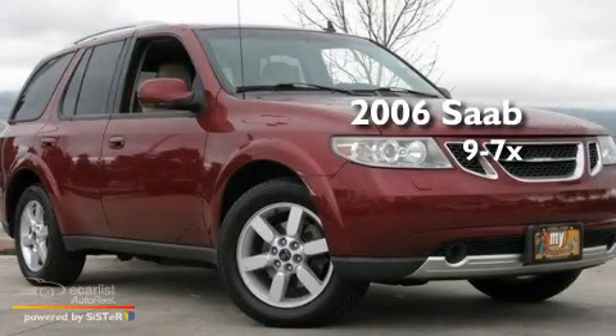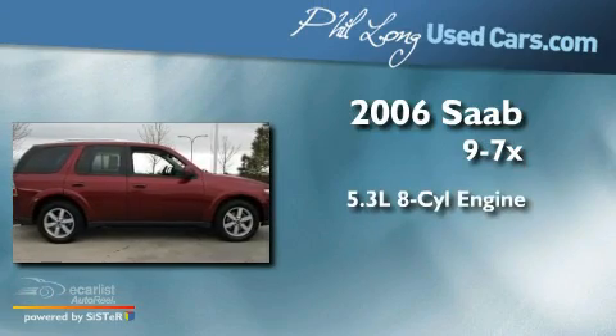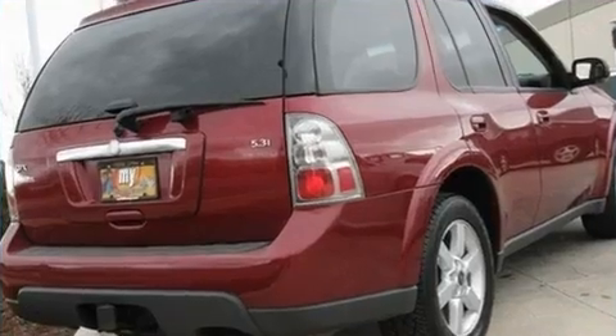This is a 2006 Saab 97X. It has a 5.3-liter eight-cylinder engine, an automatic transmission, and all-wheel drive.